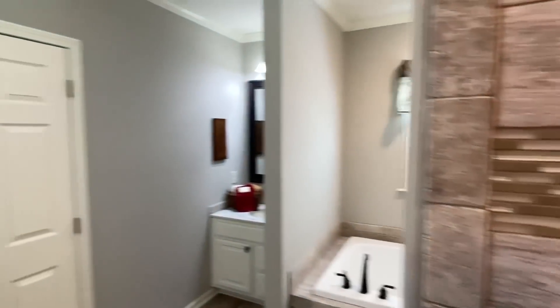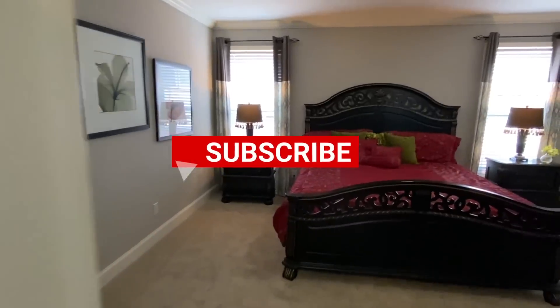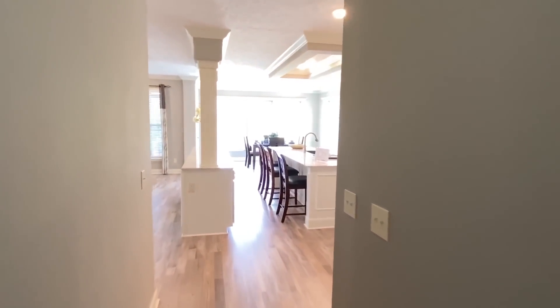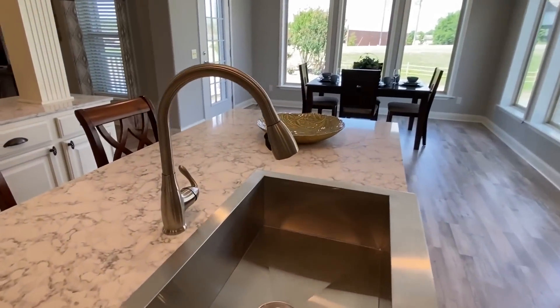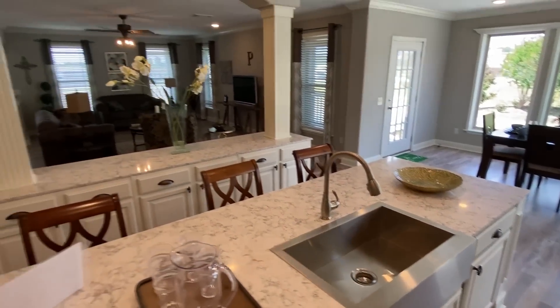Thank you all so much for watching. I hope every one of you really enjoyed this. Don't forget to subscribe and hit the notification bell if you haven't. Share this video with someone that you think would enjoy it. And if you haven't hit the like button, I'm going to encourage you to go ahead and like this video. I'd appreciate that — thank you.